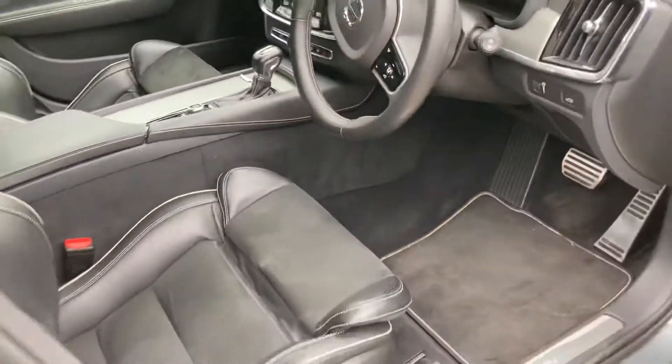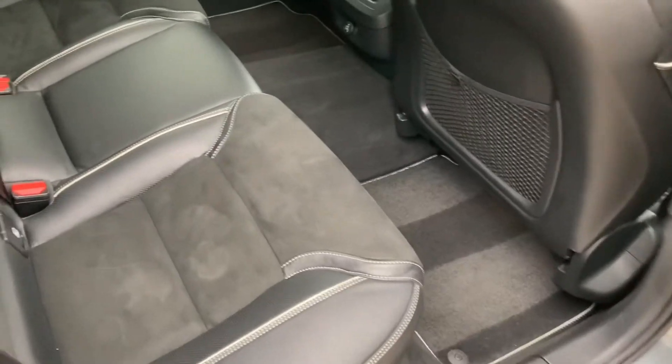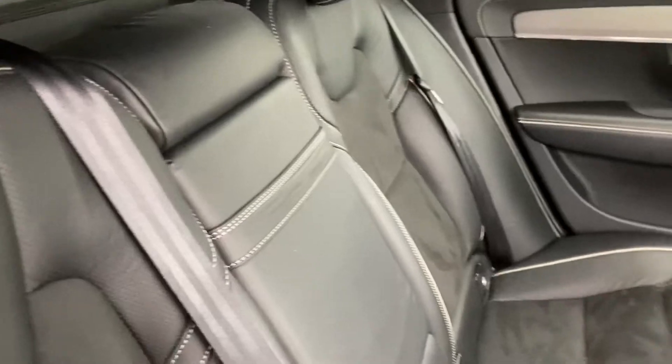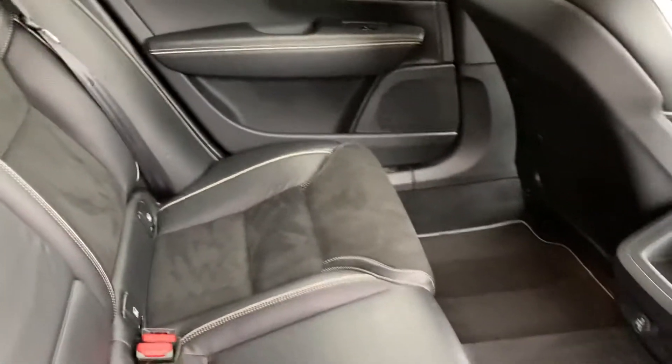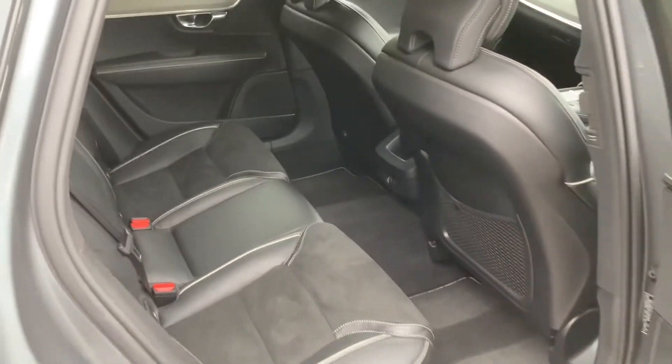Coming out then, I'm going to show you the rear of the car. Everything's in very, very good condition back here. Lots and lots of space in the V90 — absolutely brilliant car for carrying passengers.